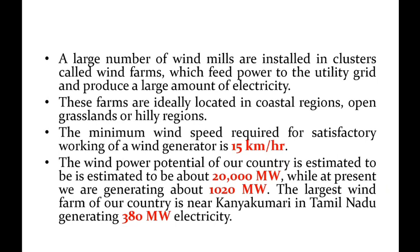The windmills feed power to the utility grid and produce a large amount of electricity.